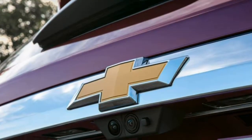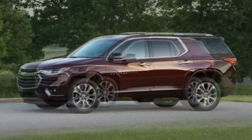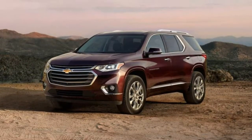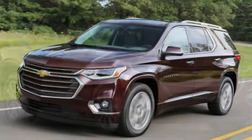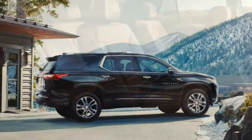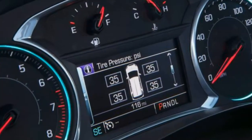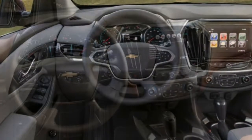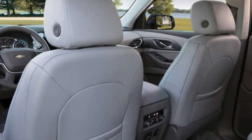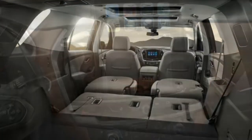Two notable option packages are available for the FWD LT Cloth. The Convenience and Driver Confidence package adds rear parking sensors, blind-spot monitoring, rear cross-traffic alert, a power liftgate, remote engine start, an upgraded 8-inch infotainment touchscreen, a color driver information display, and heated front seats. The trailering package adds a trailer hitch and heavy-duty cooling system. Note that optioning the LT Cloth with all-wheel drive gets you the Convenience and Driver Confidence package standard. The LT Leather, in front or all-wheel drive, includes that package and adds navigation to the MyLink system.